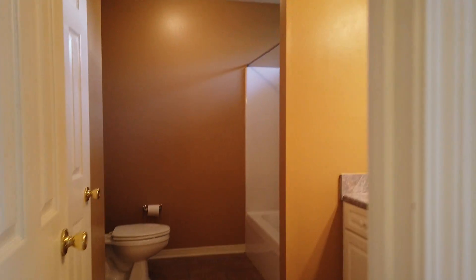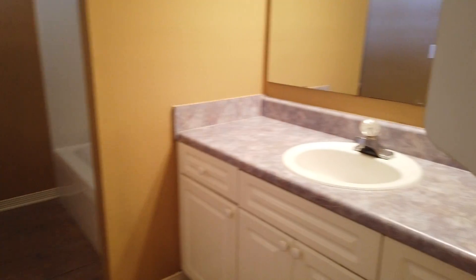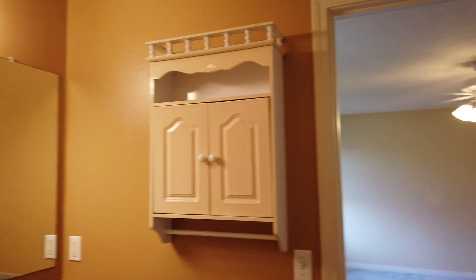Ceiling fan in the master. Tile floors in the master bath. This is the vanity. It has a tub-shower combo with a window above that opens. This is the master closet. There's a built-in medicine cabinet.